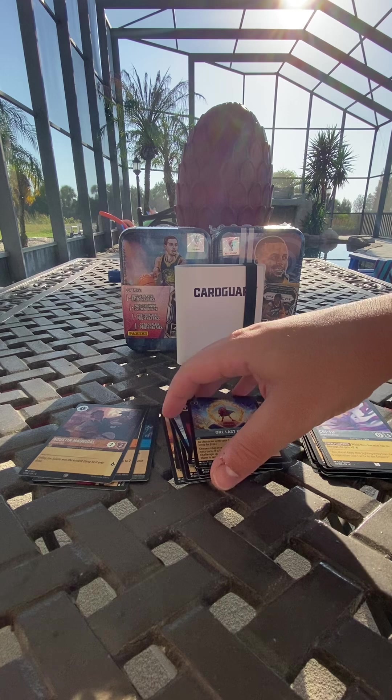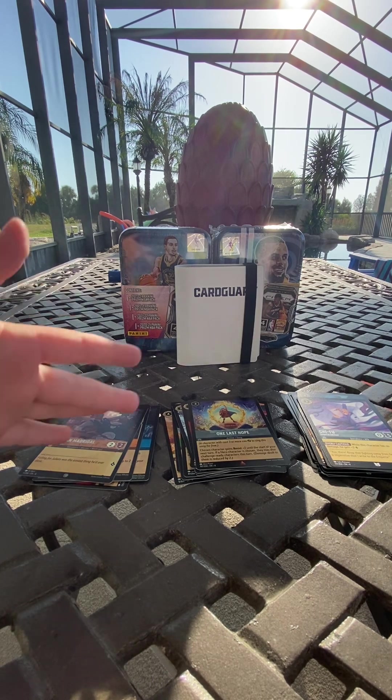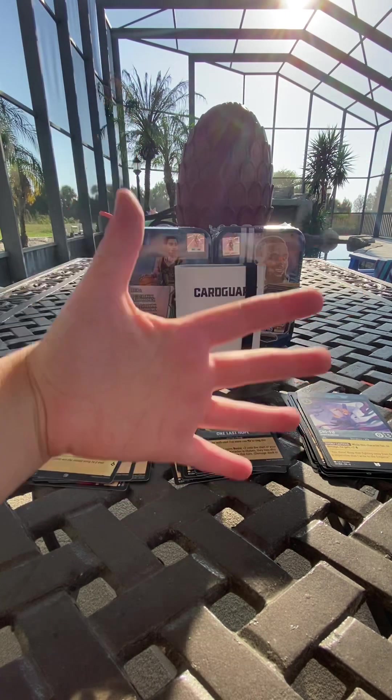Pretty fun stuff — if you guys see this out and about, definitely pick it up for about six bucks. We still haven't pulled an enchanted yet, but one day — fingers crossed. We're going to continue opening some Lorcana while we're on vacation to see if we can get any other characters. We appreciate you guys for tuning in, watching, and supporting everything we do. You guys take care and we'll see you soon — bye everybody, have a good weekend!